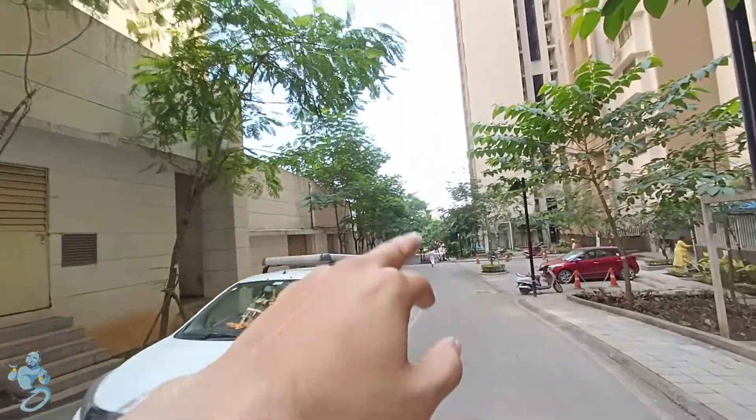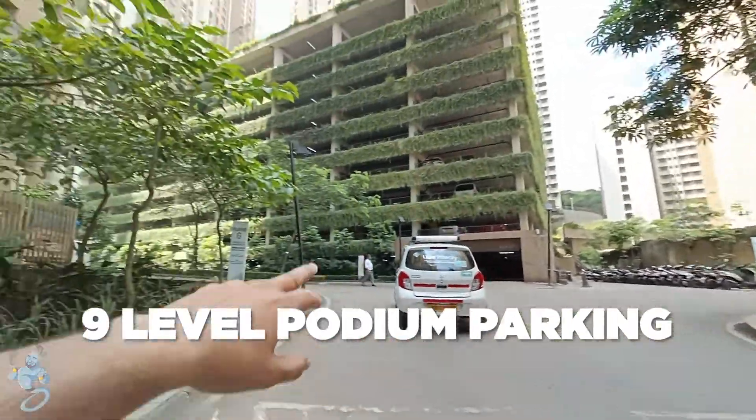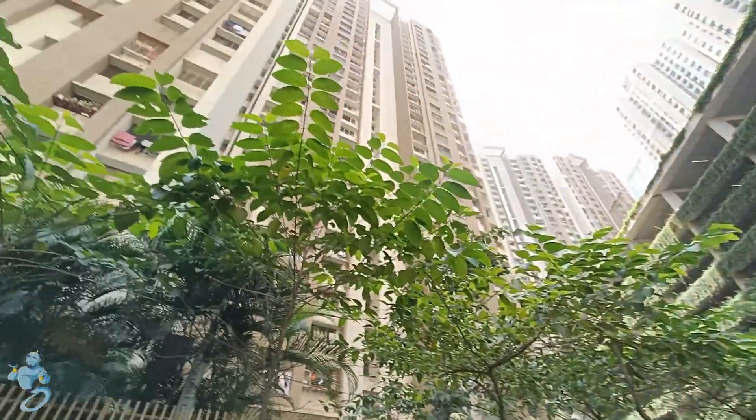As you can see, there is the main entrance, and as you come straight on this road you have your tower on the right. Over here we have 9-level podium parking, and besides it we have the rest of the tower as well.